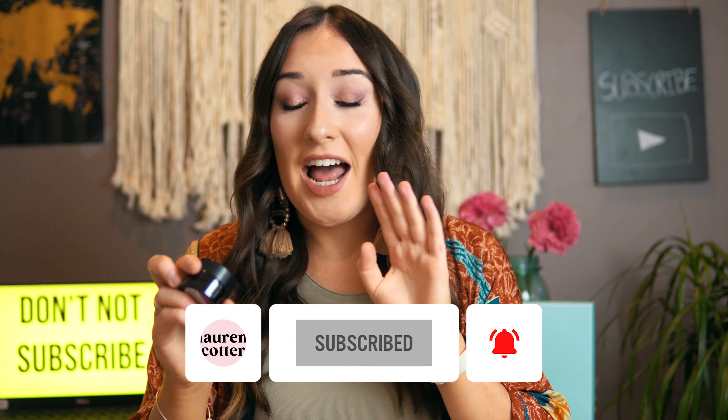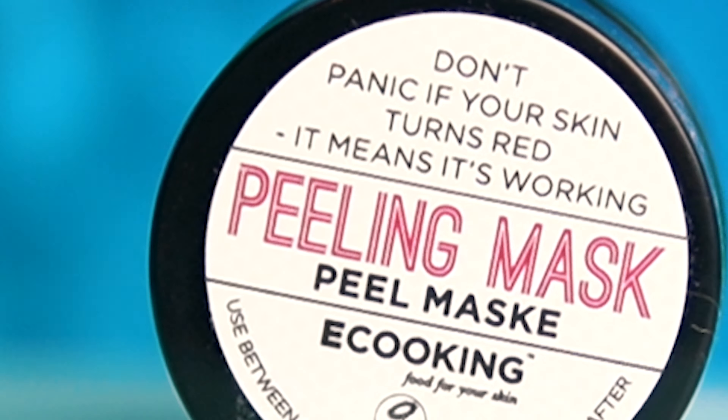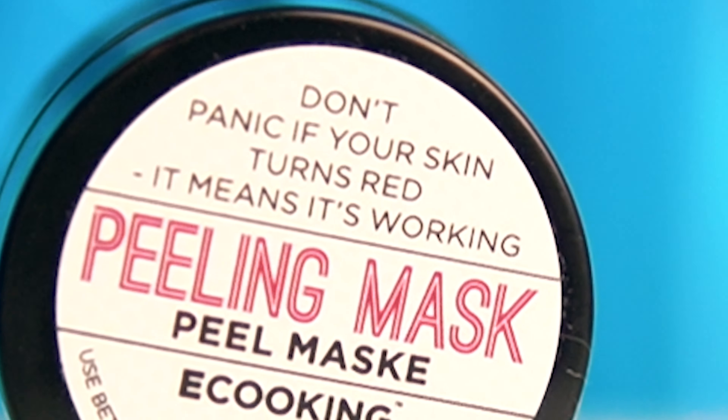I tried it last night and I'm an idiot — I didn't actually read the front of the product. Here's what happened: Oh, it's like stinging already. I might put it on for just a few seconds. Am I turning red? I look sunburned.